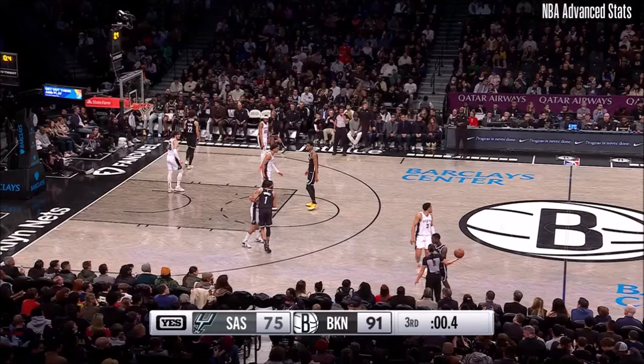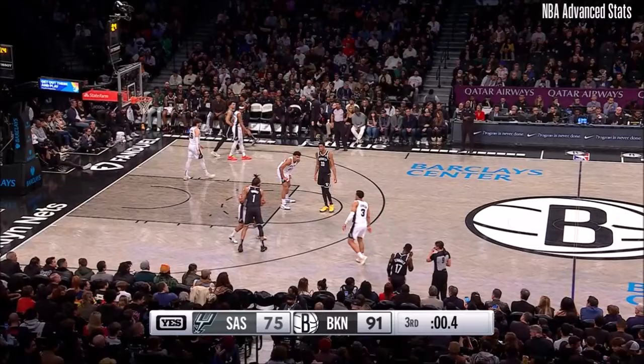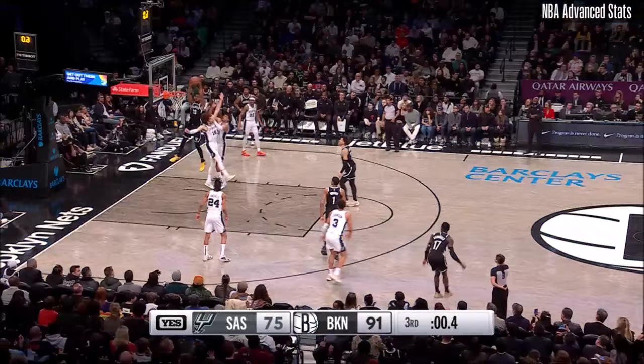Final moments of the third quarter. The Nets have led by as much as 17. The lob at the rim at the buzzer — and Klaxton dunked it.